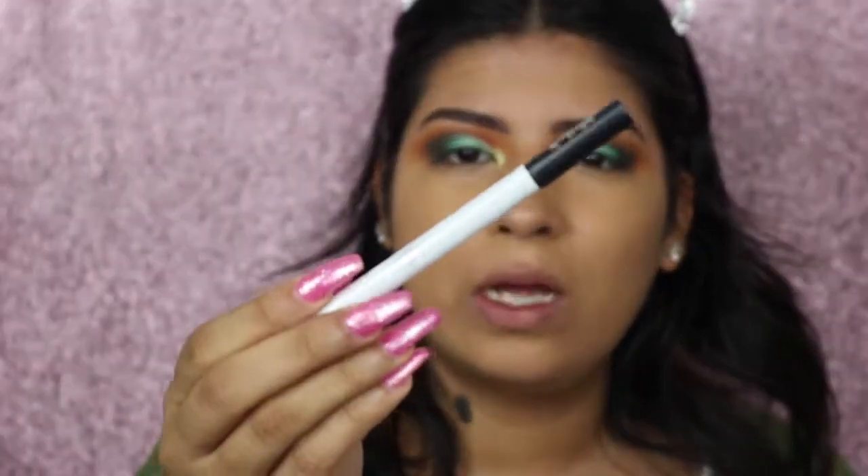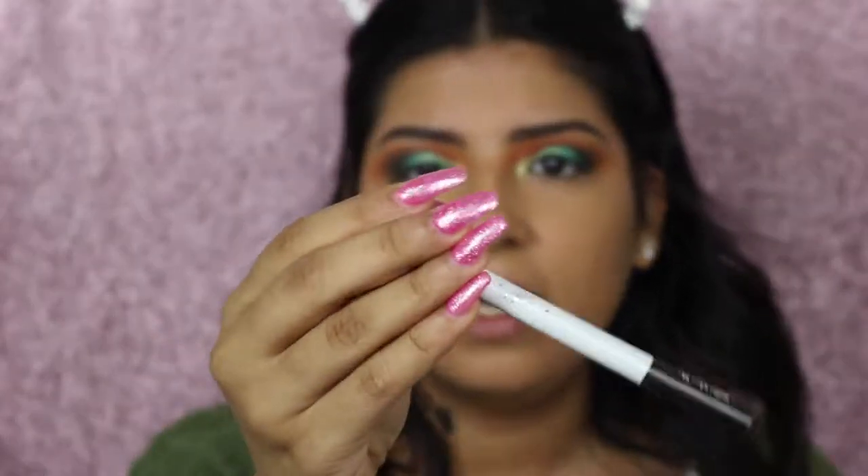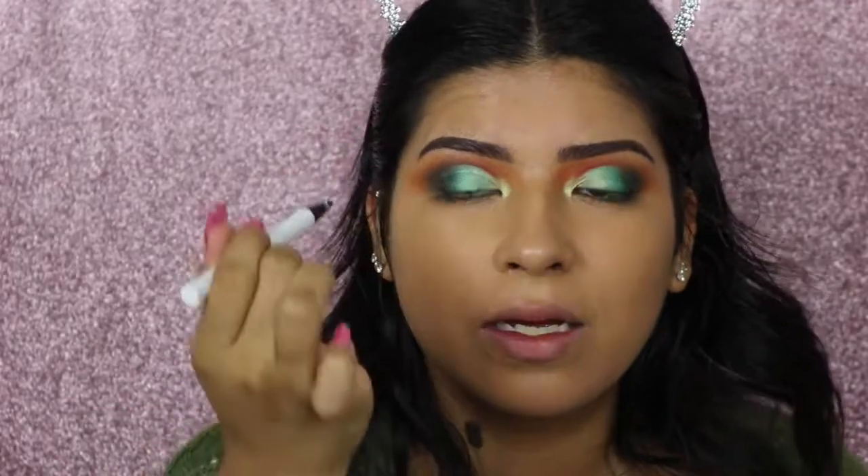Next I'm taking this white liquid liner by Kat Von D and I'm going to draw a line where I cut the crease.